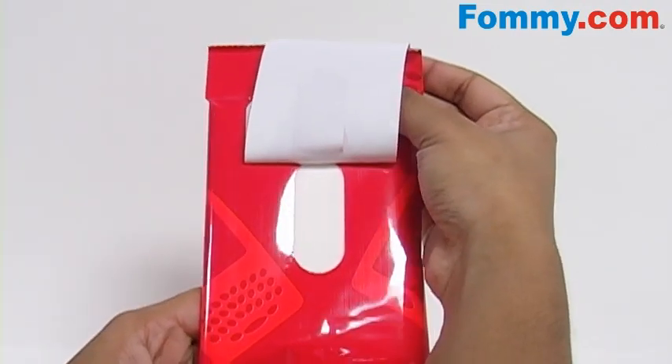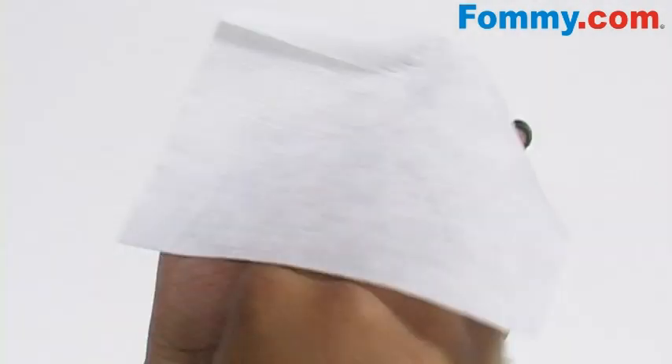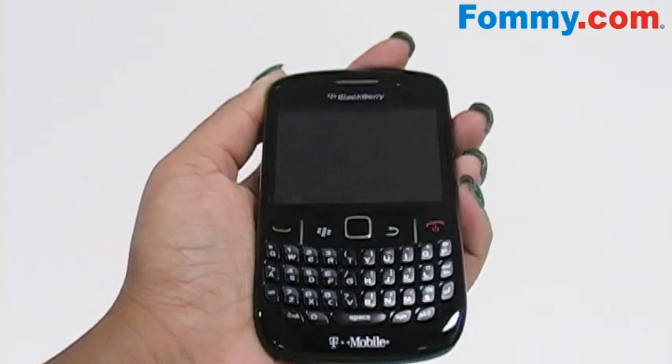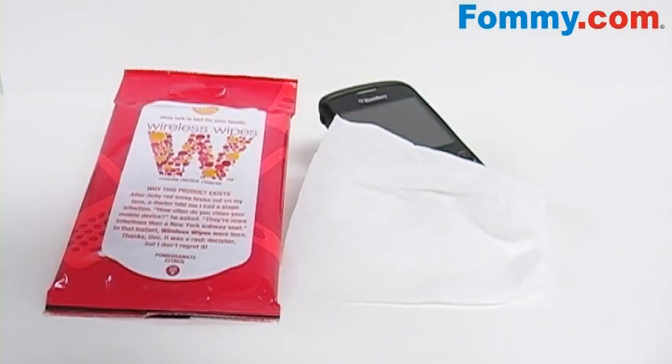Easy to use, just remove one moist towelette and scrub your device thoroughly. It's safe for LCD, metal, plastic and glass so there's no need to worry about damaging your device.